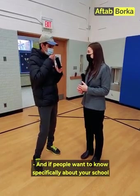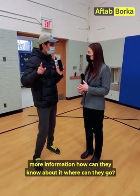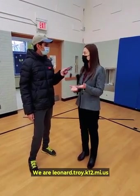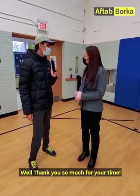If people want more information about your school, where can they go? Check us out on our website at leonard.troy.k12.mi.us. Thank you so much for your time. It was a pleasure.